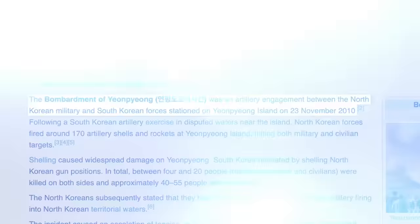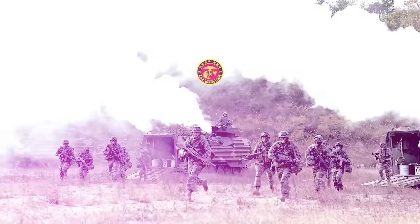The 7th Artillery Republic of Korea Marine Corps were given orders to counterattack. One of their K-9 cannons experienced a shell that got stuck in the barrel from a faulty, misfired charge.